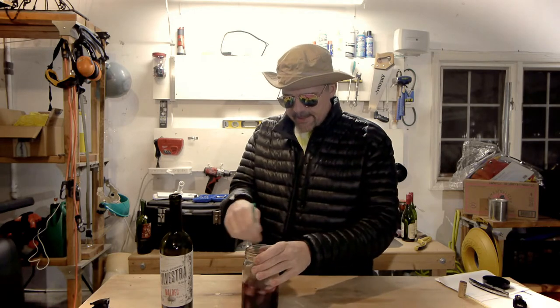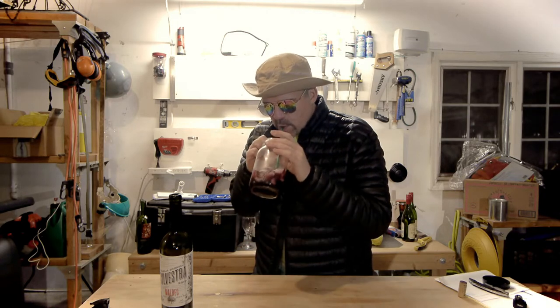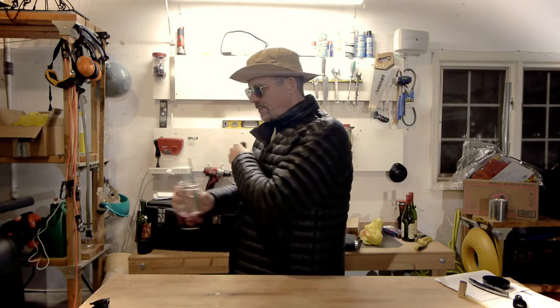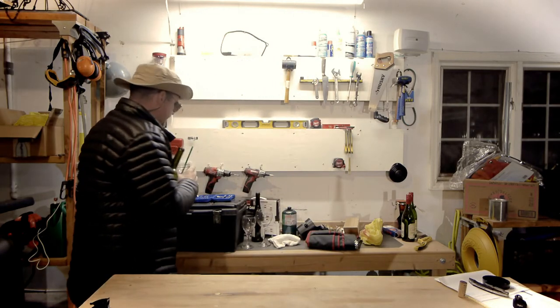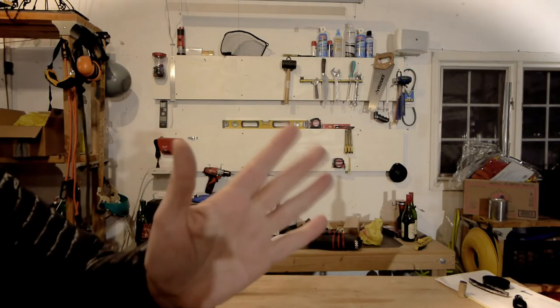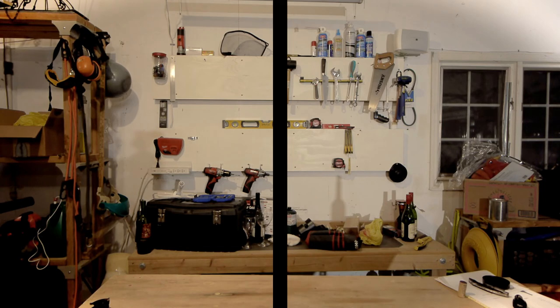I'll drink the iced version in January — I don't care, that's the way I drink. I highly recommend the Silvestre if you can find it. Have a nice week ahead — NJRoute22.com. We'll see you next time.